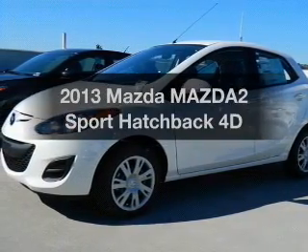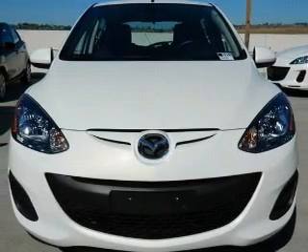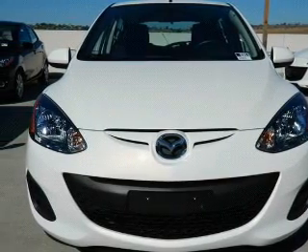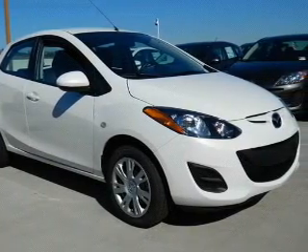Check out this 2013 — this is the set of wheels you've been looking for, with a reliable engine driven by an automatic transmission. Stand out from the crowd with premium wheels. You will appreciate the safety feature of anti-lock brakes.